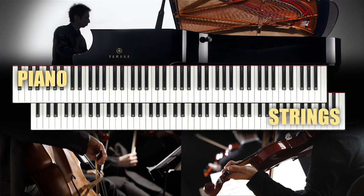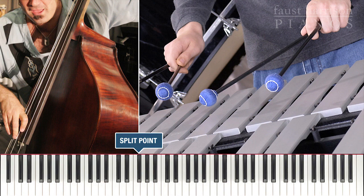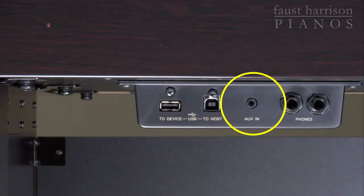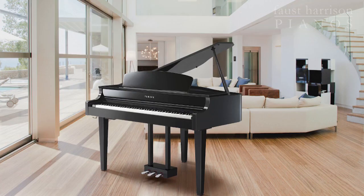The CLP-665GP also includes two voice performance modes. You'll discover a dual mode where you can combine two voices like piano and strings, and a split mode where you can separate the keyboard — assigning a voice to the lower part like bass and a different voice to the upper part like vibes. It also offers an audio auxiliary jack so that you can play music from your smartphone or tablet right through the internal speakers.